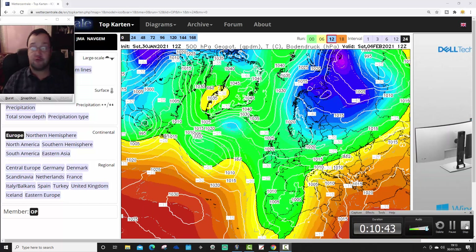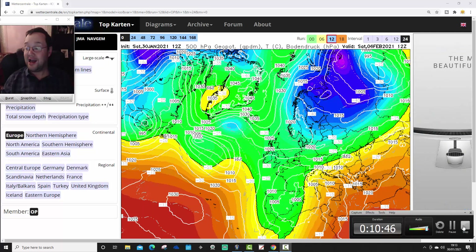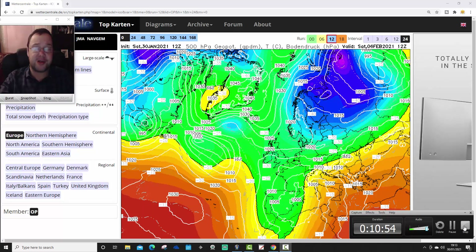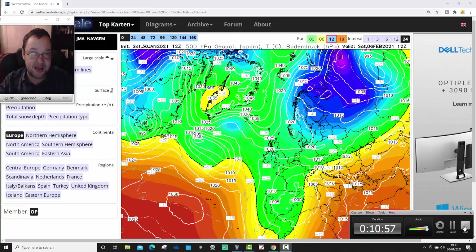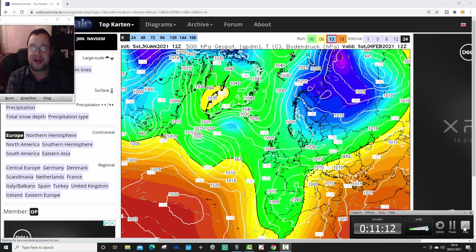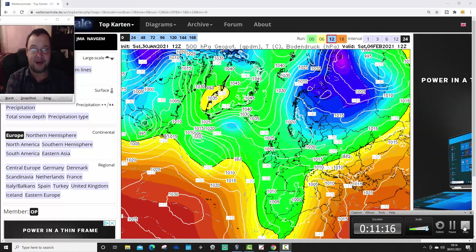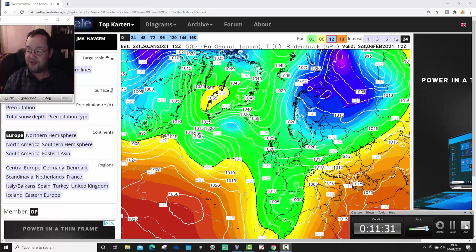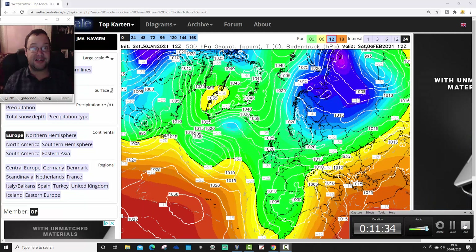So a very interesting set of 12Z model runs. If you enjoyed this update, please smash the like button, drop a comment, let us know what you think — make sure you're subscribed to our channel. Will we get this beastly easterly in next weekend, or has the ECM got this right — and it may get a bit cold next weekend but not that big easterly that the GFS and GM are showing? It'll be really interesting to see what tomorrow morning's model runs have to say. We'll have a sunny roundup tomorrow — the plot thickens. That's it for today's videos, thanks so much for watching, liking, subscribing, and we'll see you tomorrow for the next installment.